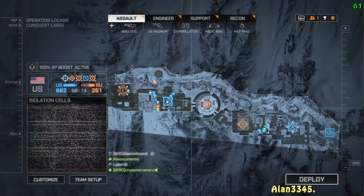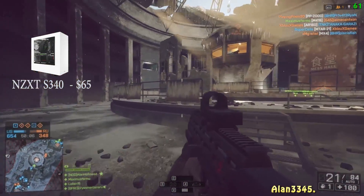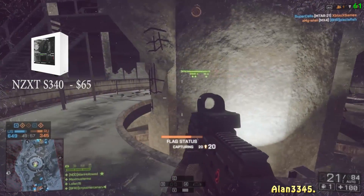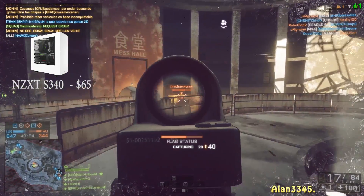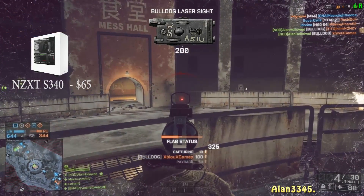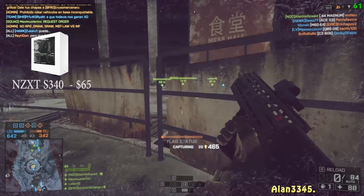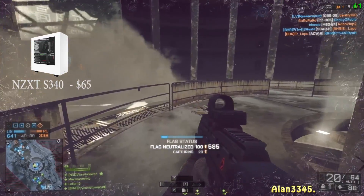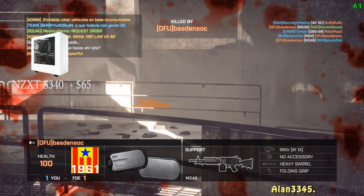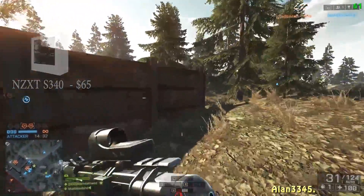For the case, we went with the NZXT S340 White ATX mid-tower, coming in at $65. Cases are personal preference, so feel free to change it for something at a similar price. Personally, I love this case — NZXT make lovely looking cases. It has a great sleek design, loads of room for cable management at the back, and a big window so you can see all your components.